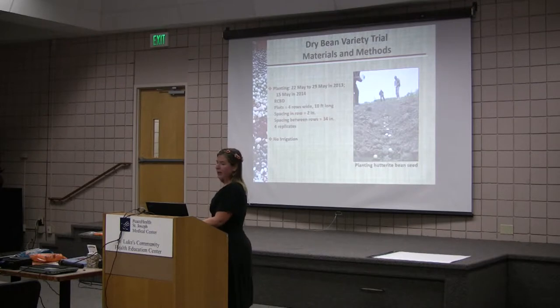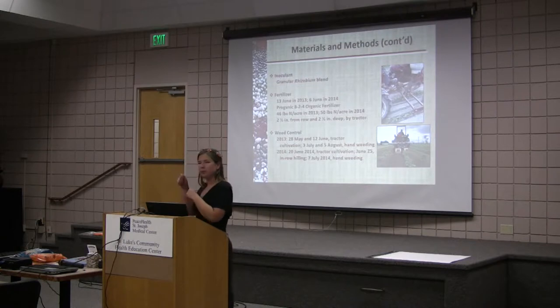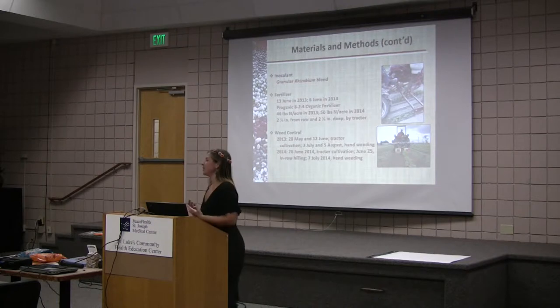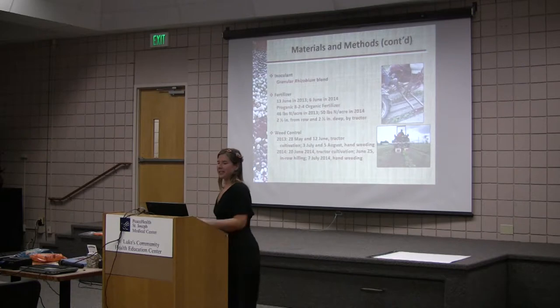Here we are — the crew — we hand planted. Before I planted, I inoculated these beans with a granular rhizobium blend, just put them in the little seed packets and shook them up dry. We fertilized in 2013 on June 13th and in 2014 on June 6th. We used organic fertilizer called Proganic A24. Last year we did 46 pounds of nitrogen; this year we did the recommended 50 pounds of nitrogen per acre, and we used a tractor to side dress.